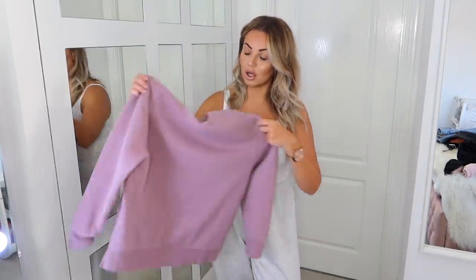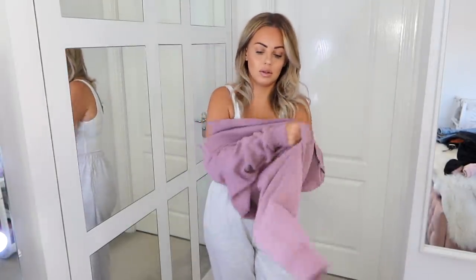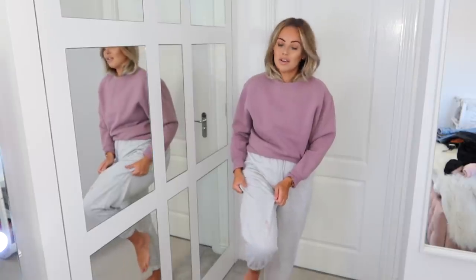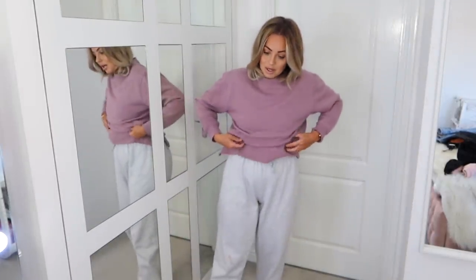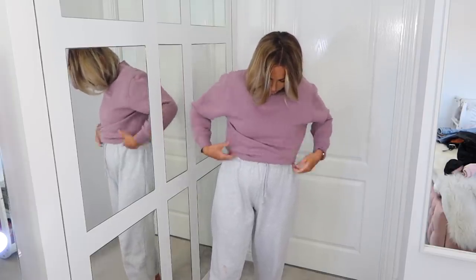Next up: jumpers. One of my favorites is this purple one — a real pastel toned jumper that looks really nice with jeans, joggers, or leggings. I also have this grey hoodie in grey and black, another Topshop find — such a basic essential item, easy to throw on, great in autumn and winter with leggings or joggers.